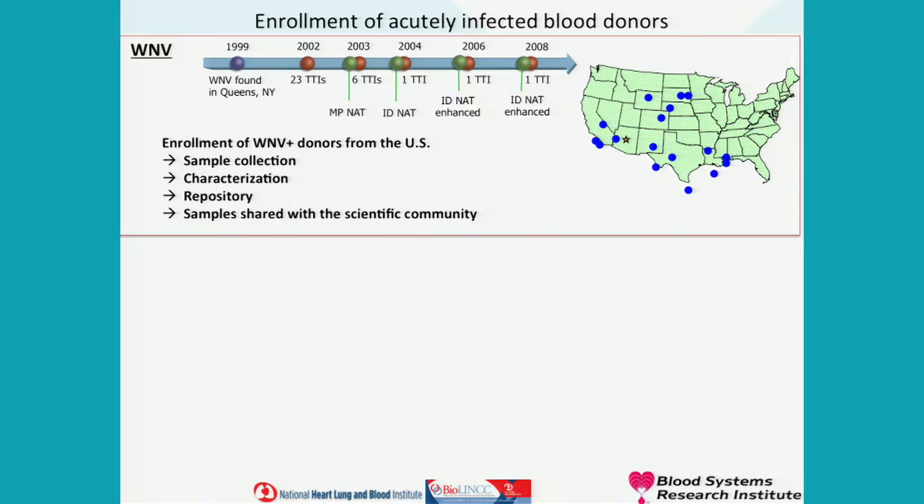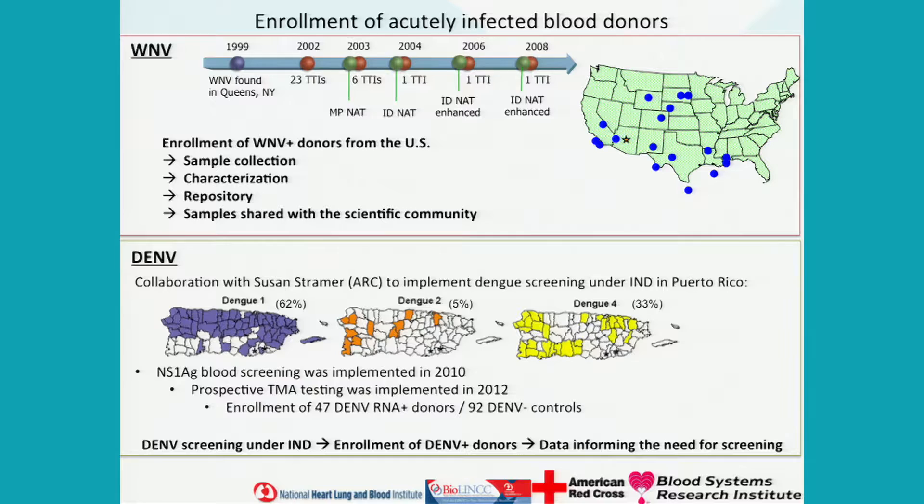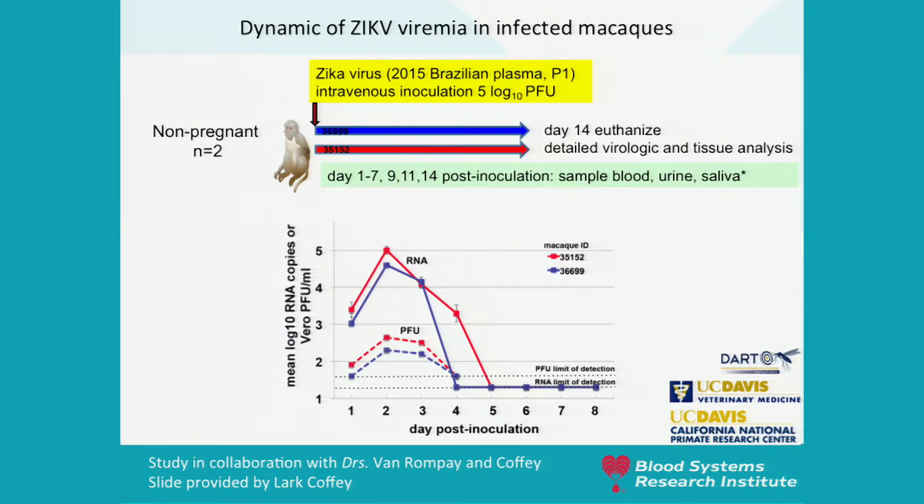We have a lot of experience running this type of study. In the past we did similar studies for West Nile virus, enrolling West Nile RNA positive blood donors from the US, as well as dengue RNA positive blood donors in collaboration with the American Red Cross in Puerto Rico. Based on our experience with other flaviviruses — West Nile and dengue — and the body of literature now emerging, we expect Zika virus viremia will be short, resolving within a week or 10 days, similar to West Nile, before the development of antibodies. This is also confirmed by Macaque studies we are performing in collaboration with Dr. Van Rompay and colleagues at UC Davis at the California National Primate Research Center, where viremia in Macaques lasts five days and peaks around day two post-inoculation.